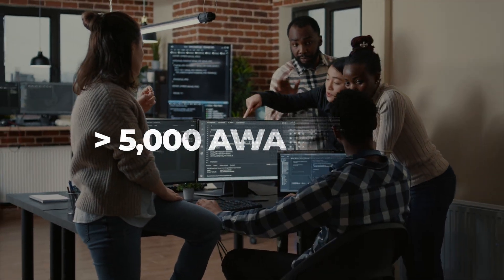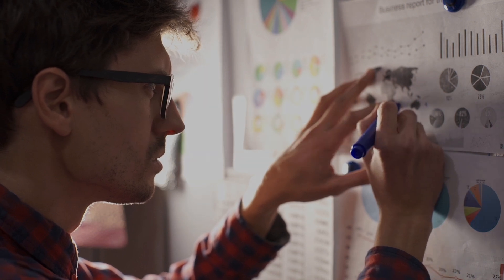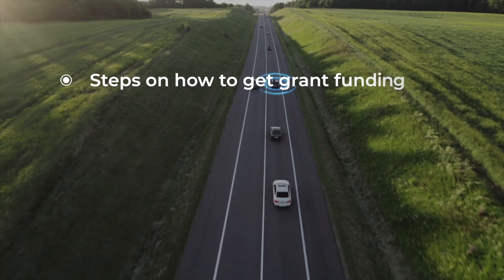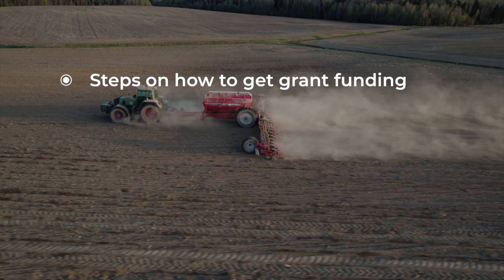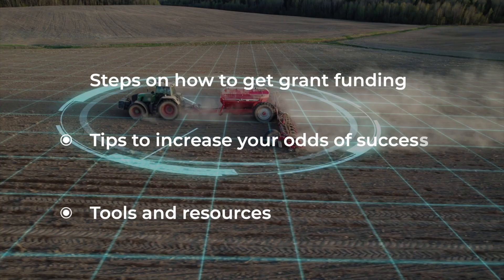Over 5,000 awards are given every year, and if you have a promising idea, there are ways to get some of this funding. In this video, we'll cover steps on how to get grant funding for your idea, tips to increase your odds of success, and tools and resources to help you secure that grant.